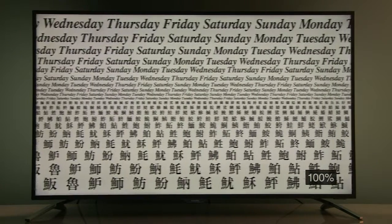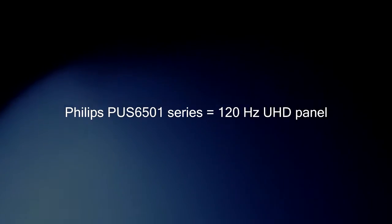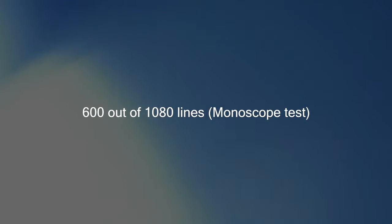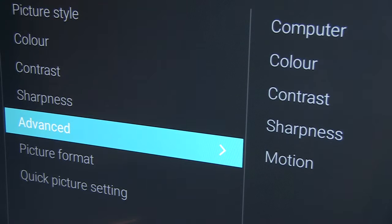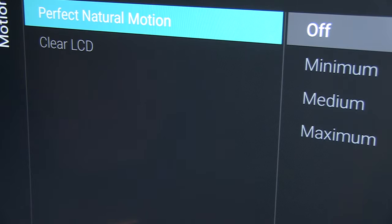Based on the conducted tests, the POS6501 has a 120 Hz panel and can display, in the best case, 600 out of 1080 lines on the monoscope test. The TV has two options for adjusting motion: Perfect Natural Motion and Clear LCD.